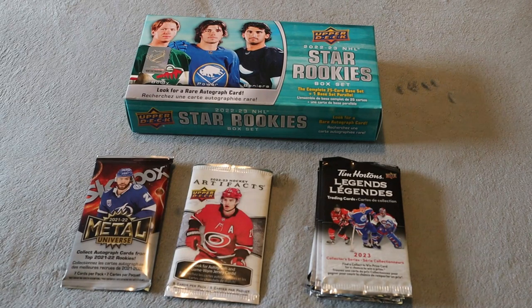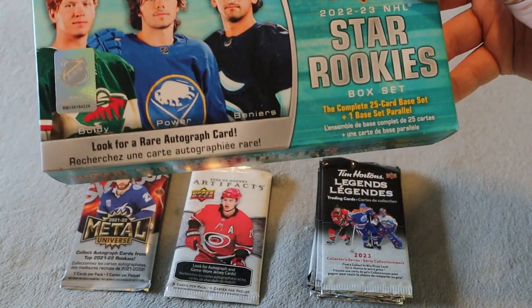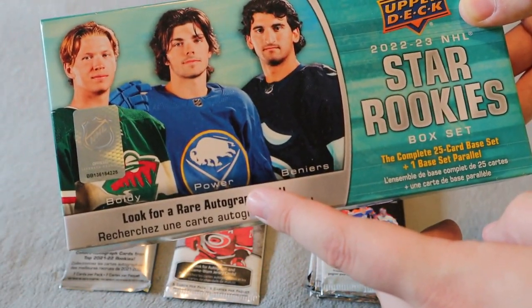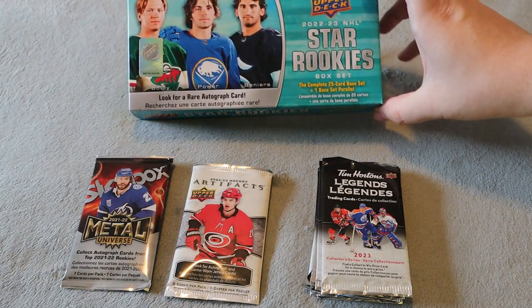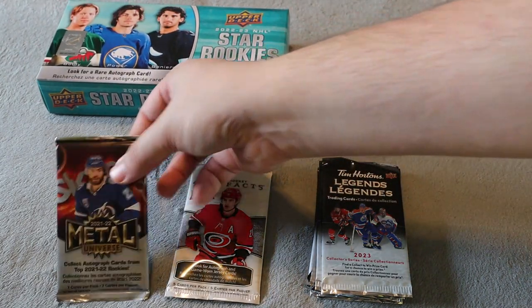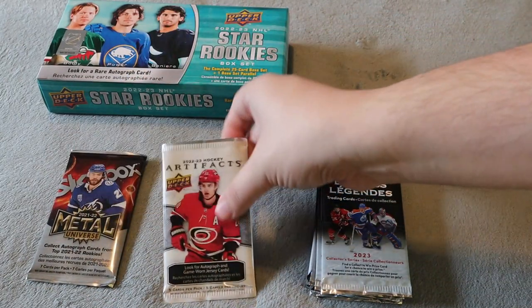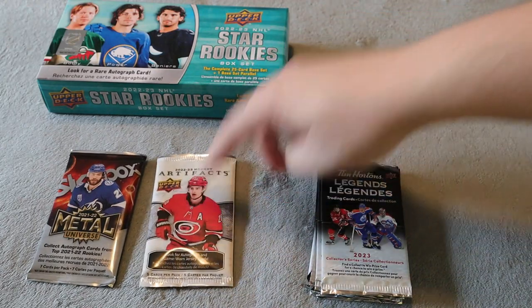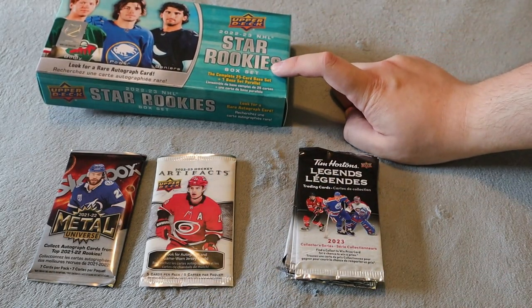What's up everyone, Takedown here, welcome back to another hockey card video. It's been a while since I opened up anything on the channel. Today we're opening up the 2022-23 NHL Star Rookies box sets. You're supposed to get one base parallel included this year along with the complete base sets, and of course you can get an autograph as well. I've never received an autograph doing these throughout the years, so hopefully this year is my year. We also have a 2021-22 Metal Universe Skybox pack from Walmart for ten dollars, a 22-23 Artifacts also ten dollars at Walmart, and six packs of Tim Hortons Legends. Let's start off with the Star Rookie box.